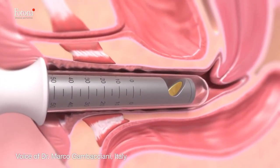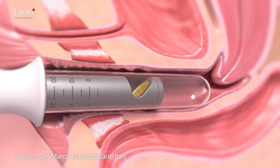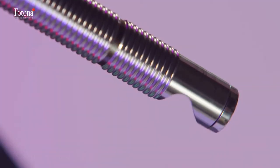After using Fotona lasers with just a few patients, I realized right away that these procedures are very safe, very effective, and rewarding — also from an economical point of view.